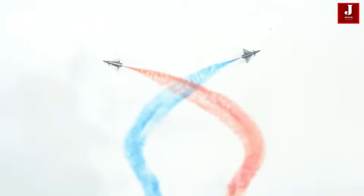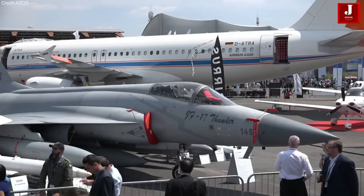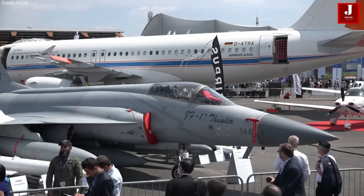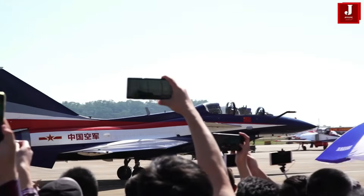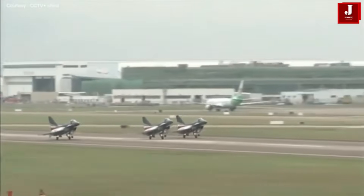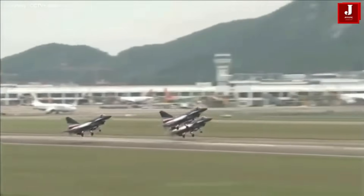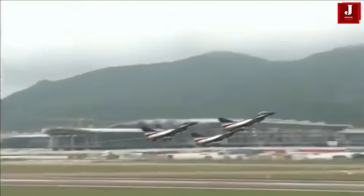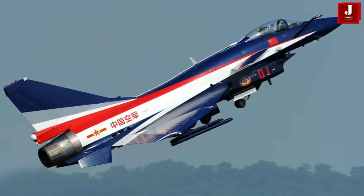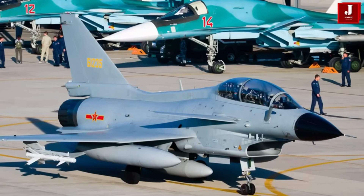Welcome to our in-depth comparison of two notable fighter jets from China: the J-10 and the JF-17. These aircraft embody the technological advancements of modern military aviation, each tailored to meet specific operational needs. First up is the J-10, known as the Vigorous Dragon. This multi-role fighter, primarily used by the Chinese Air Force, is designed for both air superiority and ground attack missions. With its sleek design and powerful capabilities, the J-10 represents a significant leap in China's fighter technology.